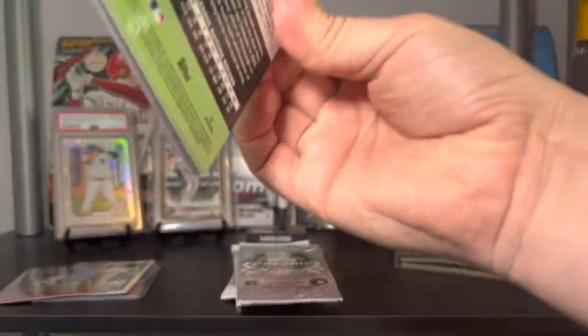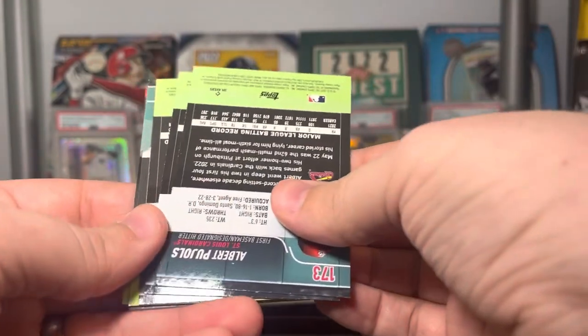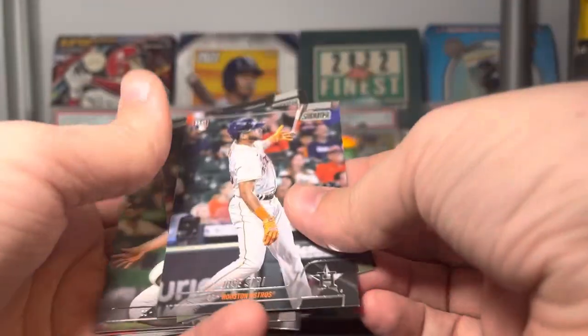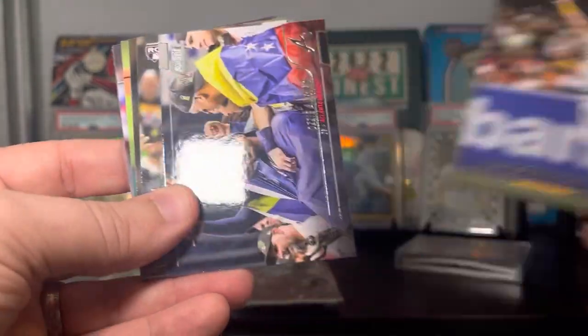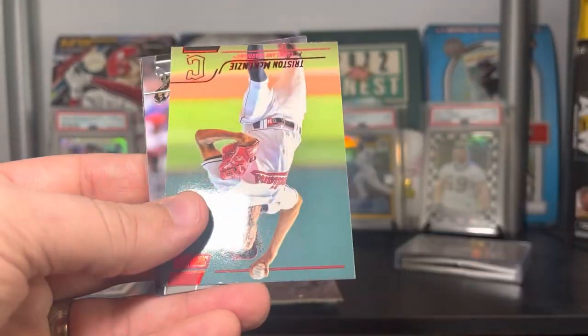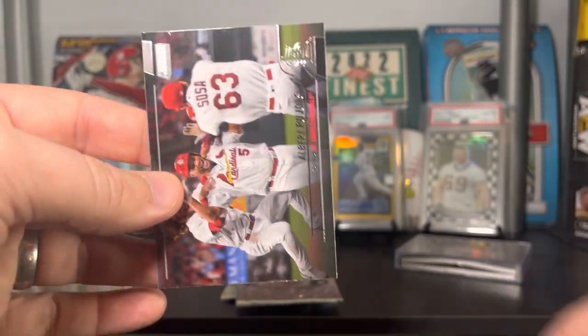Stadium Club hobby is next. We've got Jose Siri, Jake Cronenworth, Ozzie Albies, Hoy Park, Chris Sale, a red foil of Tristan McKenzie, Spencer Strider on the rookie, and Albert Pujols. Moving into the chromes now — four packs left.